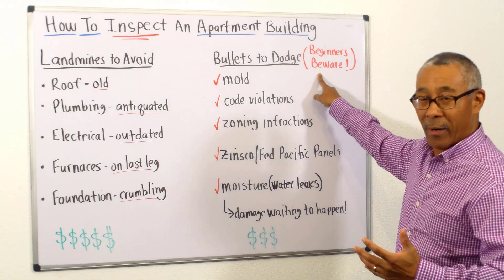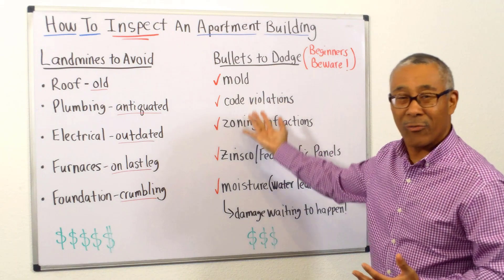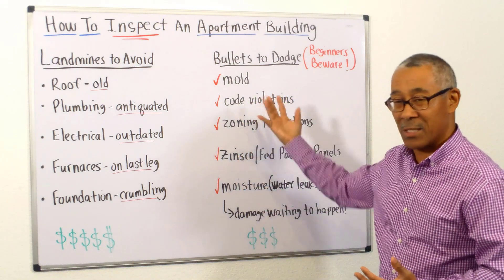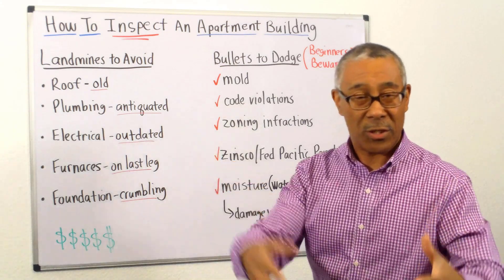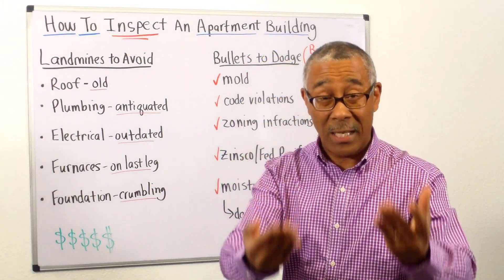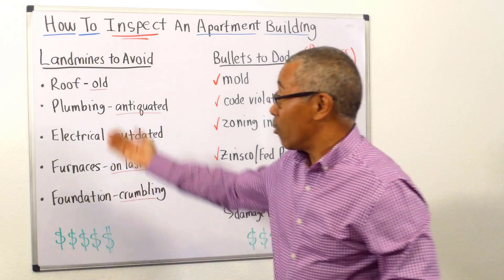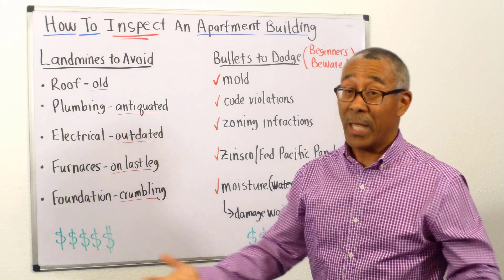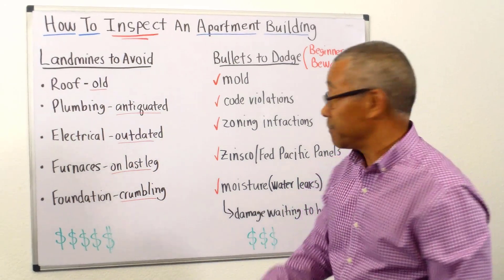Before I get started, I put a beginner's beware — most beginners don't know this. This is what we teach our students: to catch these things. When our students do a full property inspection, it comes to us and we go through each line item with them, over these items to make sure that we catch as much as we can.